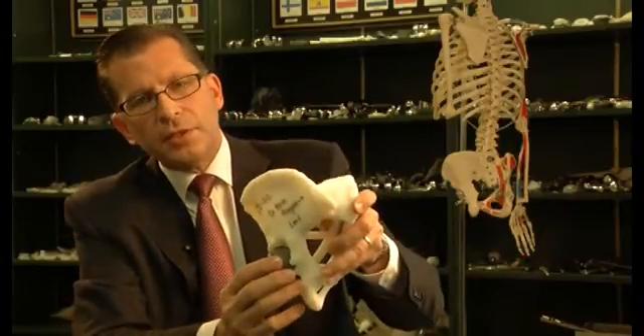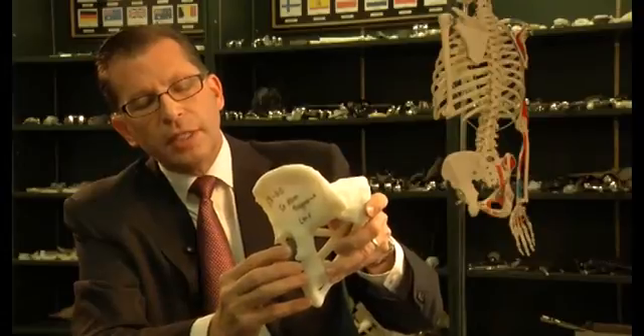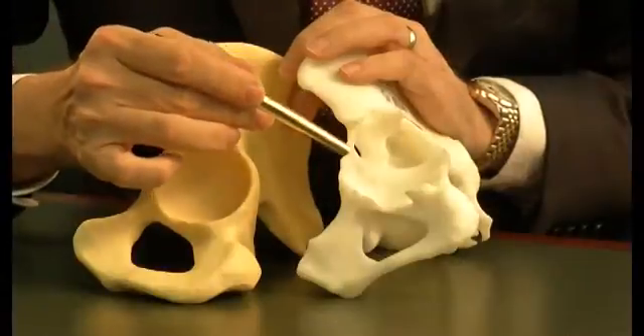That's when she met hip revisionist Dr. Henry Finn. Her socket had moved into a vertical position. Instead of being at a 45 degree angle such as this, it had moved vertically — it was loose. And she had developed these bone defects, which are seen on her model.